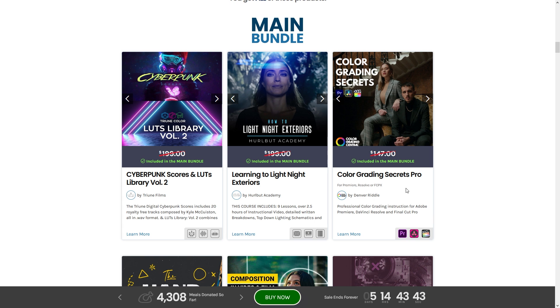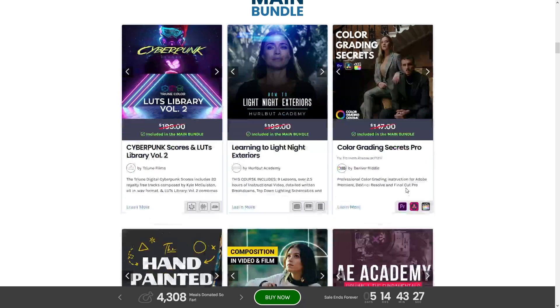Next up we have Color Grading Secrets Pro by Denver Riddle — professional color grading instruction for Adobe Premiere, DaVinci Resolve, and Final Cut Pro. It's always great to learn more about color grading.